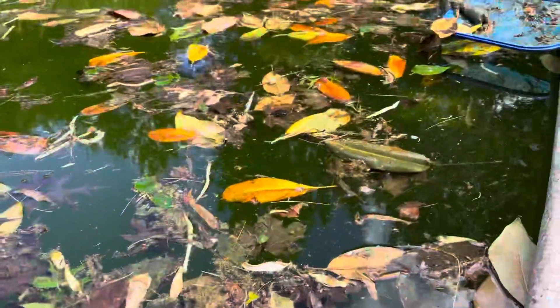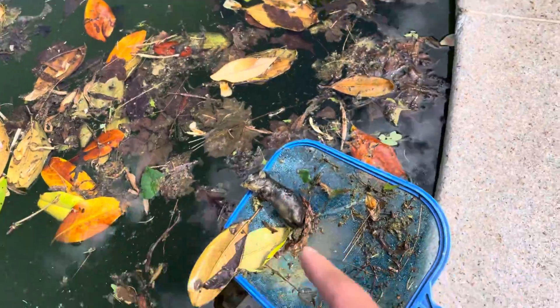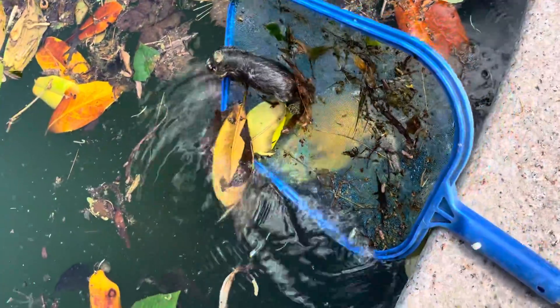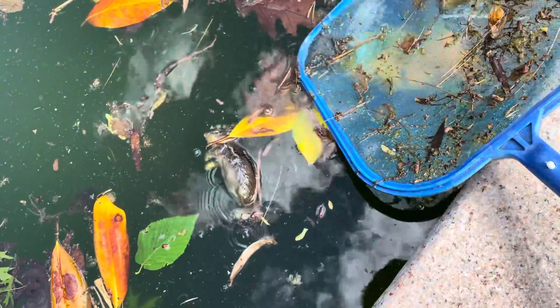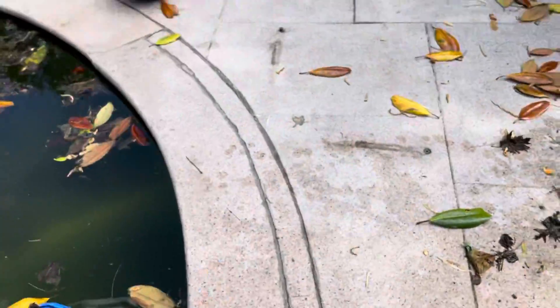I don't know what I'm gonna do with that. Why is there a dead mouse? Look at the eyeball — it's just white. Do a little flip. Poor guy. Did he just drown? Probably. Should I just throw him in the bushes or something?